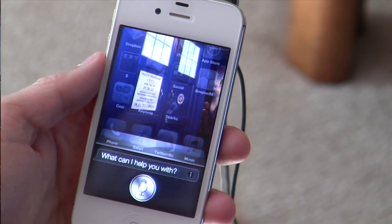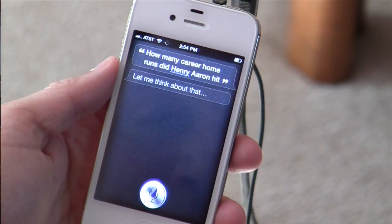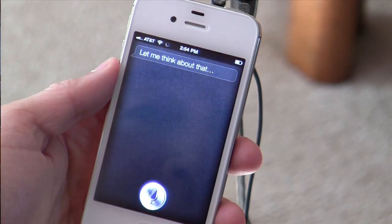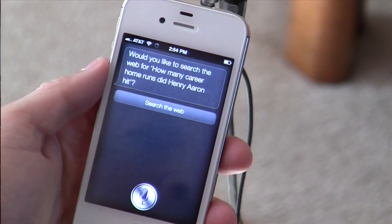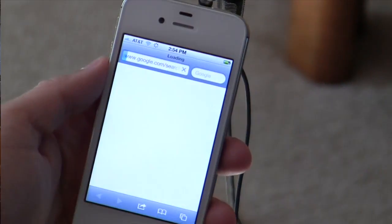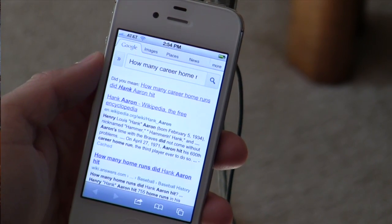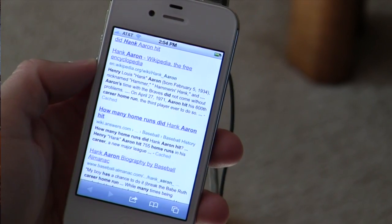How many career home runs did Henry Aaron hit? Would you like to search the web for how many career home runs did Henry Aaron hit? Searching the web for that phrase — and now it'll just kick me out to a Google search. It actually searched for Hank Aaron, and right here on the screen I can see it's 755. So not exactly hands-free once you go out to search the web — it's sort of a guided search up to that point.